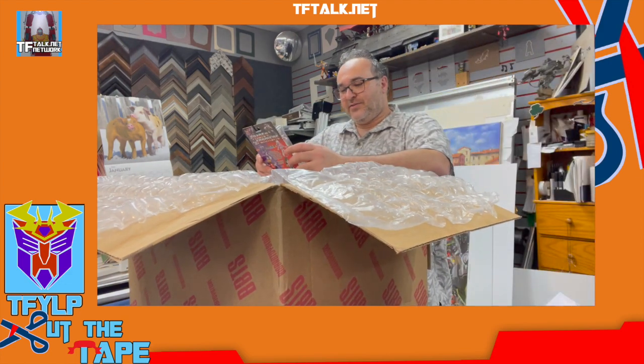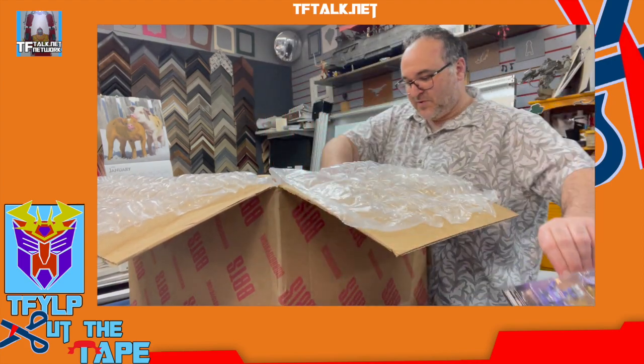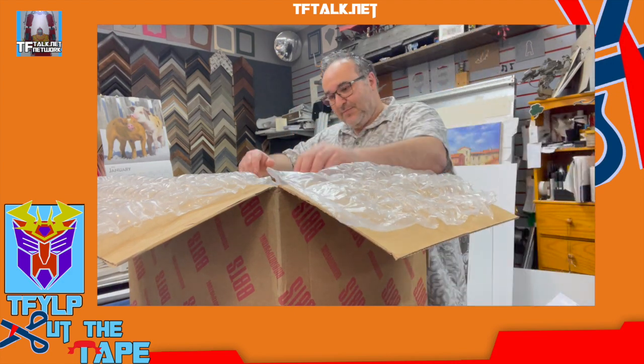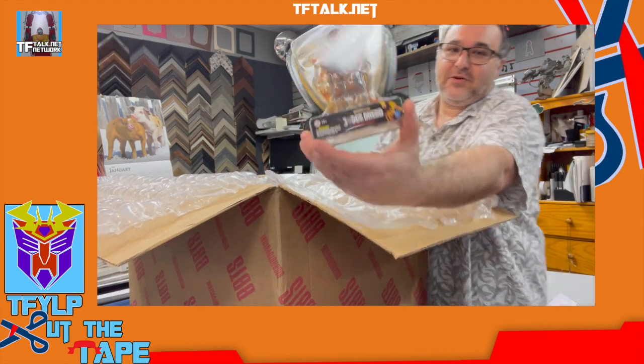Very nice. Transformers Mini Mates. I got two — one to open, one to keep sealed. Judge Dredd, Judge Fire. Now this is a three and three quarter inch figure.